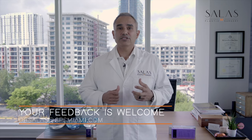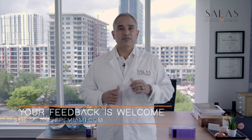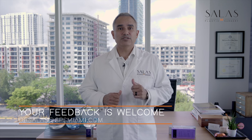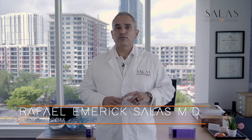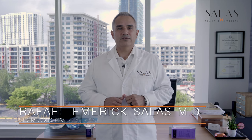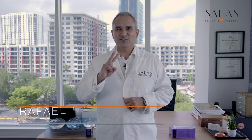If you enjoyed the content please give us a like or share, subscribe to our channel. If you're listening, please give us a rating — we'd love to have it. If you have any topics you'd like us to cover, send them in and we'll try to include them in future episodes. Check out our website SPSMiami.com for more great content and cool before and after photos. This is Dr. Raphael Emmerich-Salas and this is your Plastic Surgery NIP. Talk to you soon.